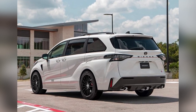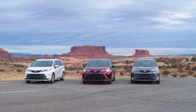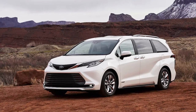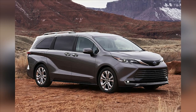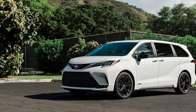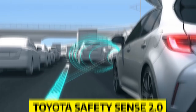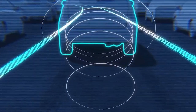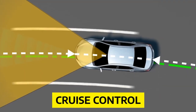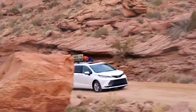Toyota Sienna 2022 versus 2023 — Warranty and Safety. The 2023 Toyota Sienna has the same warranty coverage as previous models. Toyota offers four warranties: a limited warranty of 3 years or 36,000 miles; a powertrain warranty of 5 years or 60,000 miles; a hybrid component warranty of 8 years or 100,000 miles; and complimentary maintenance for 2 years or 25,000 miles. Toyota Safety Sense 2.0 is standard, which includes pre-collision system with pedestrian detection, lane departure alert with steering assist, full-speed dynamic radar cruise control, automatic high beams, road sign assist, and lane tracing assist.